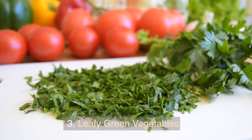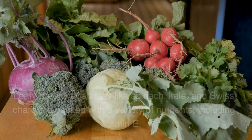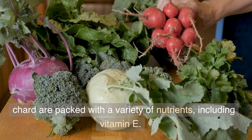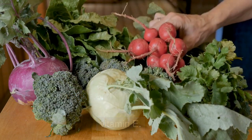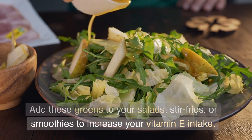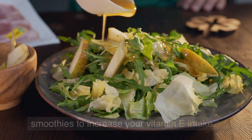3. Leafy Green Vegetables. Leafy green vegetables like spinach, kale, and Swiss chard are packed with a variety of nutrients, including vitamin E. Add these greens to your salads, stir-fries, or smoothies to increase your vitamin E intake.